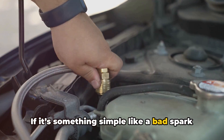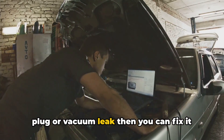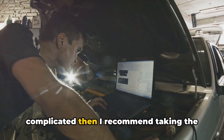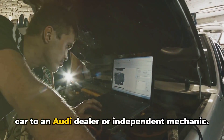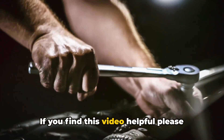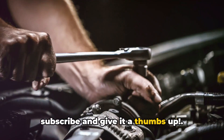If it's something simple like a bad spark plug or vacuum leak, then you can fix it yourself, but if it's something more complicated, then I recommend taking the car to an Audi dealer or independent mechanic. If you find this video helpful, please subscribe and give it a thumbs up.